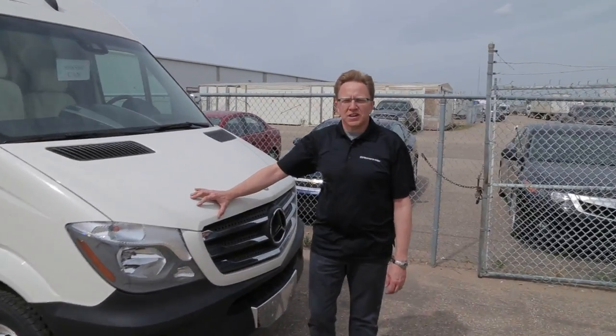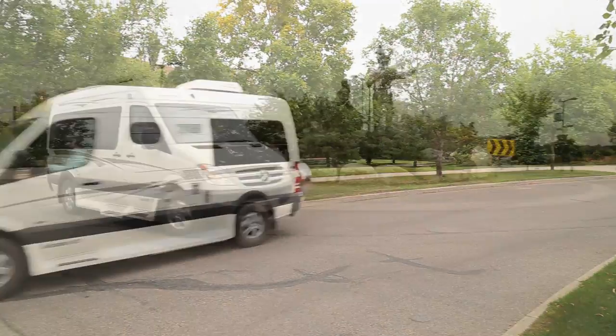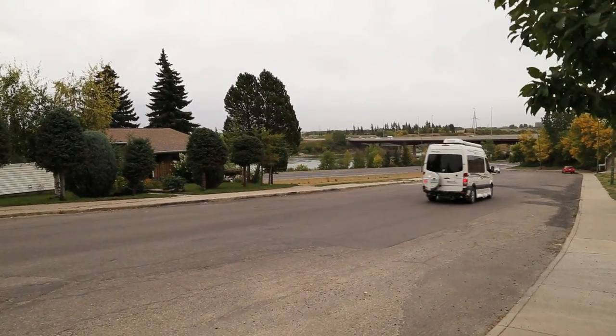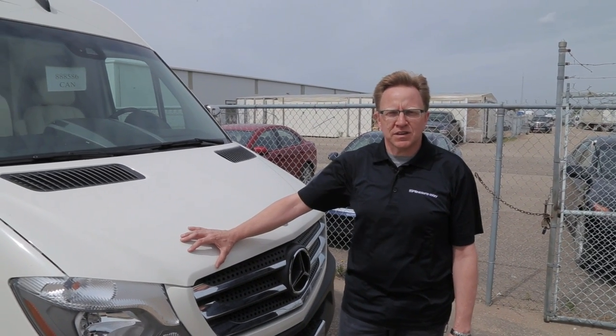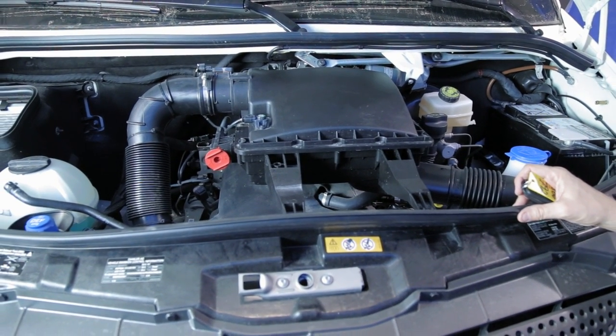Welcome to your 2014 Ascent. My name is Phil Nickel. I will give you a brief orientation of your 2014 Pleasureway Ascent on the 2014 Mercedes-Benz chassis.